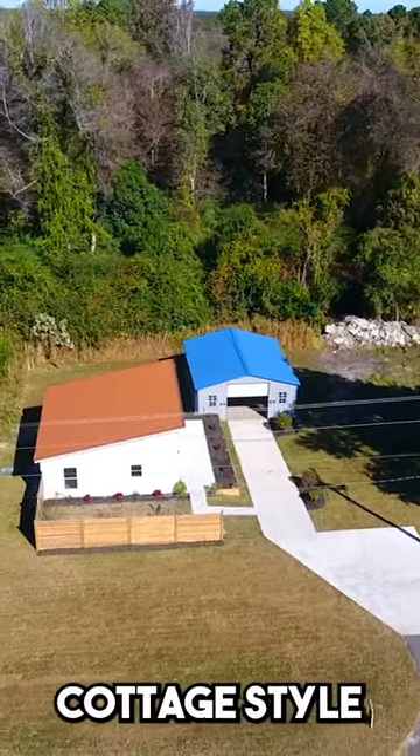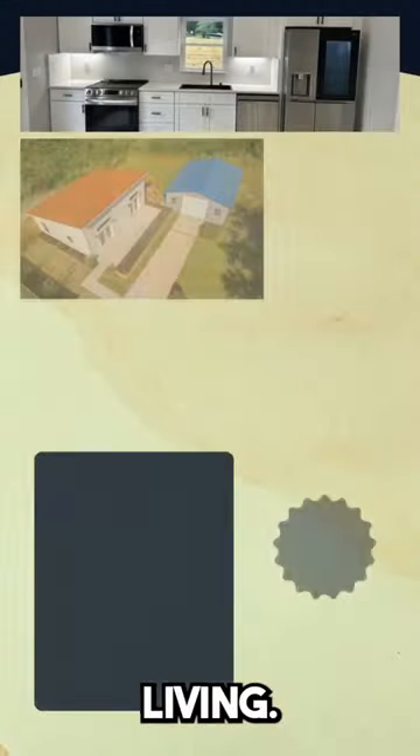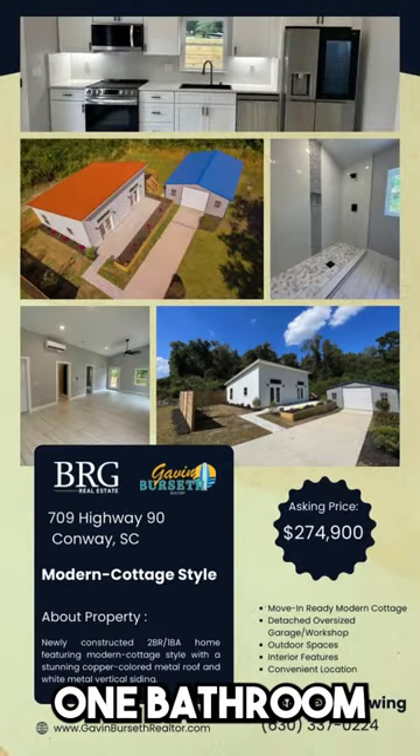Welcome to your dream home, a modern cottage-style masterpiece, move-in ready and designed for luxurious living. Let's take a tour of this stunning two-bedroom, one-bathroom home.